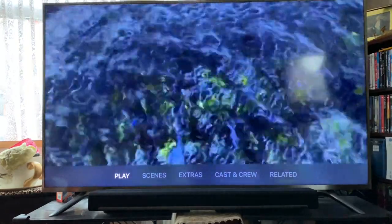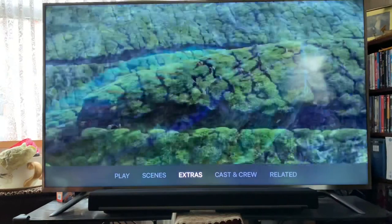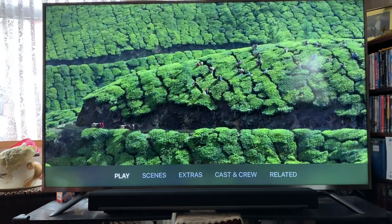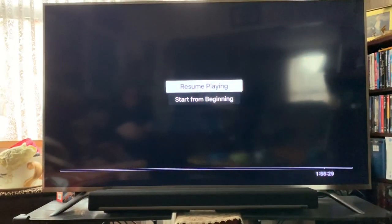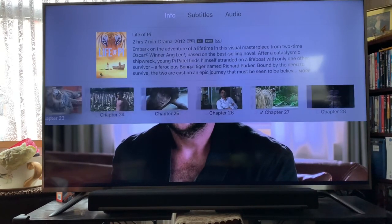I just love the menus. The thing is, when you actually start the films — if I go in and play the film — if you want to skip to a scene then on the handset you just scroll down from the top and it brings down the chapters and then you can just flip through the chapters.